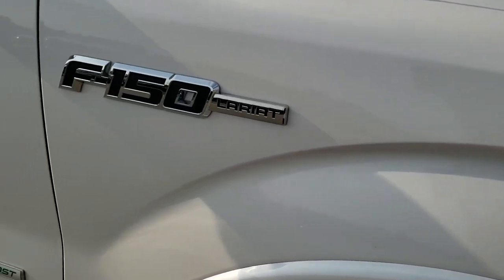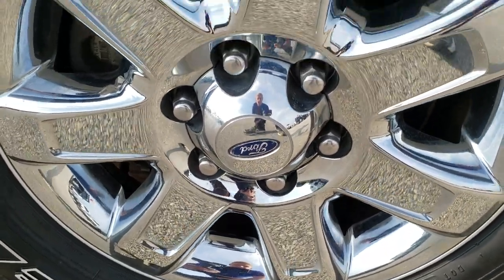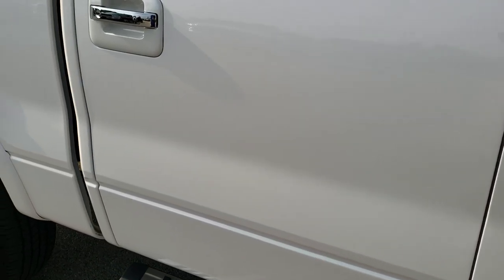Passenger side fender is in great condition as well, and the passenger side rim — no scuffs or scrapes there. As you go down this side of the truck you can see just how clean that body is, how reflective and mirror-like that paint is.